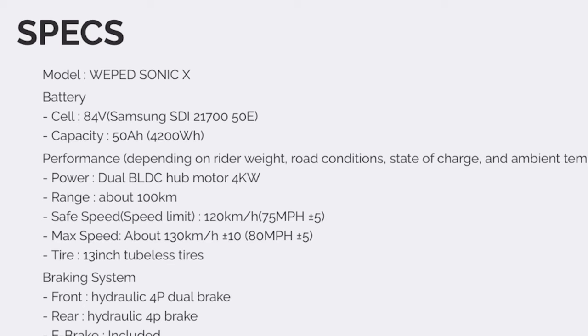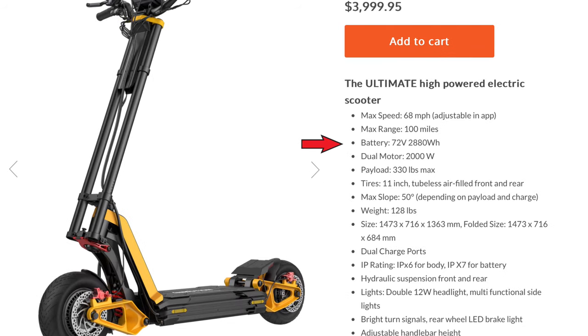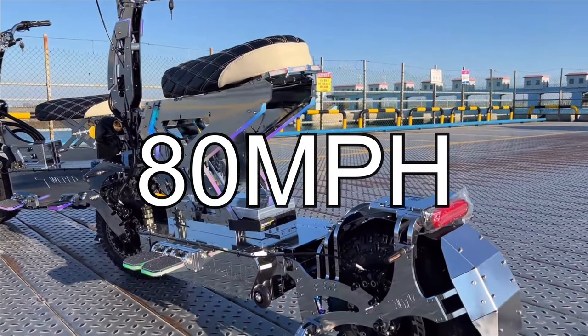I think every high performance scooter should come with wheels like this — they're still not overly huge like a mountain bike wheel, but they give you way more traction and comfort than a regular scooter wheel. Inside of both of those wheels, we have a 4 kilowatt extremely powerful hub motor, and they opted for an 84 volt 50 amp hour battery. 72 volt is considered high performance, so 84 is just above and beyond.